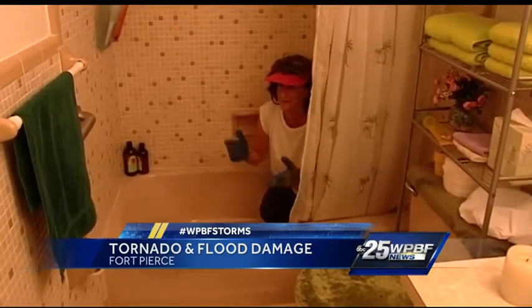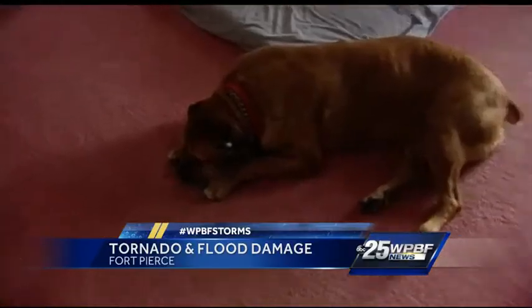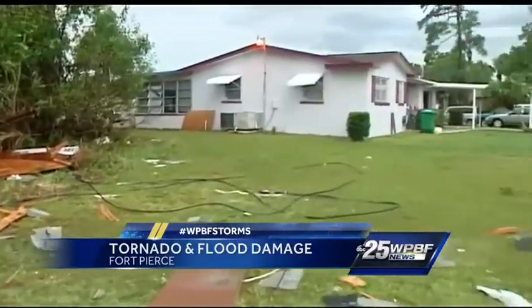Bobby Galbraith jumped in the bathtub with her 125-pound mastiff when the tornado warnings went off. She said: 'We were just sitting here like this, and when it hit I said oh my gosh — right in the middle of a tornado. I could hear it coming, and I could hear stuff flying and hitting things.'